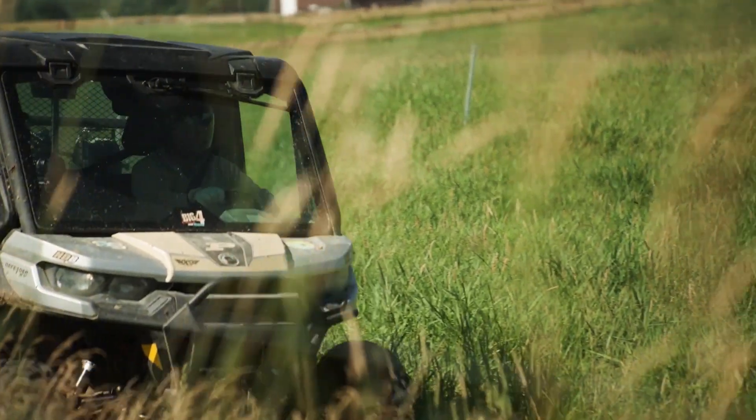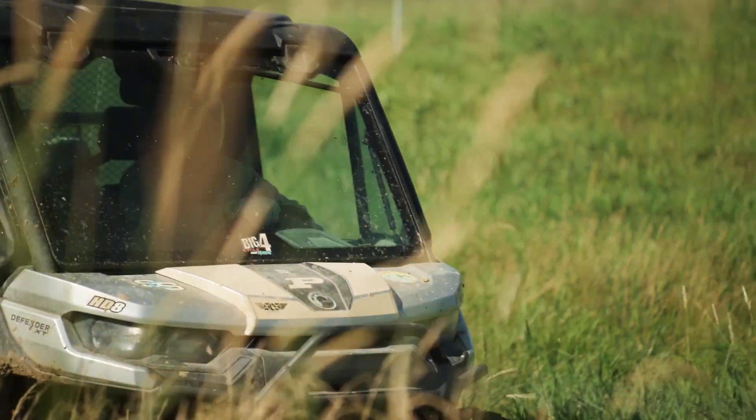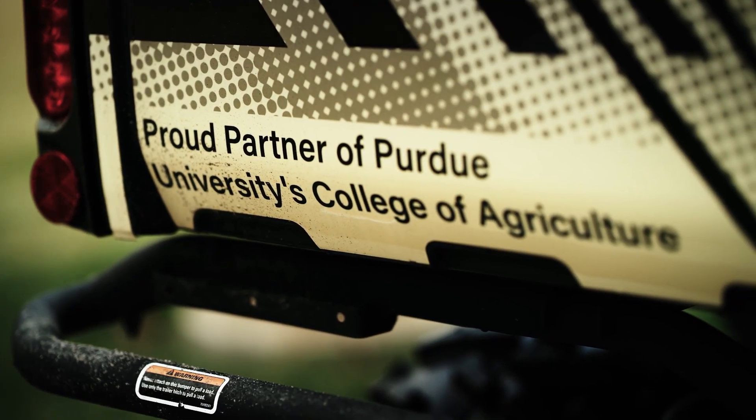We've had the Can-Am now for — I think we're going on our third year. It's been a very reliable piece of equipment for us. The Can-Am Defender has really been an asset to our farm.